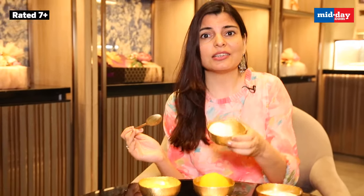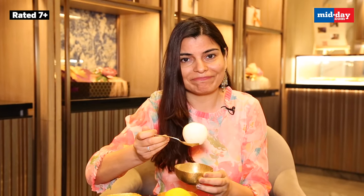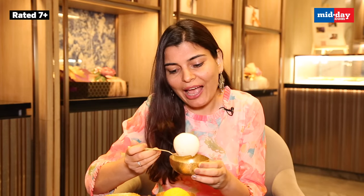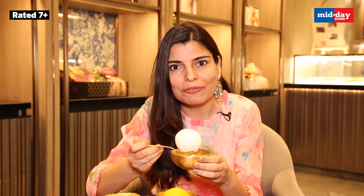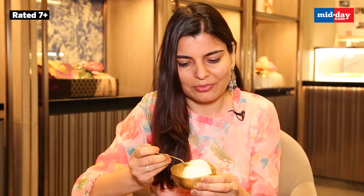Something remarkable that I really want to show you is this rasgulla, and I want to show you specifically the size of it. I mean, guys, I have never seen such a huge rasgulla in my life, and I am sure one bite won't be enough. Pure authentic taste — it truly transports me back to Kolkata.